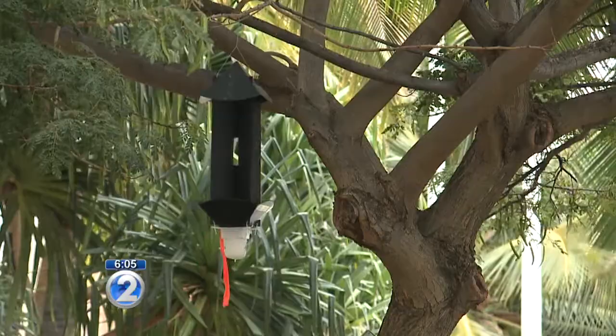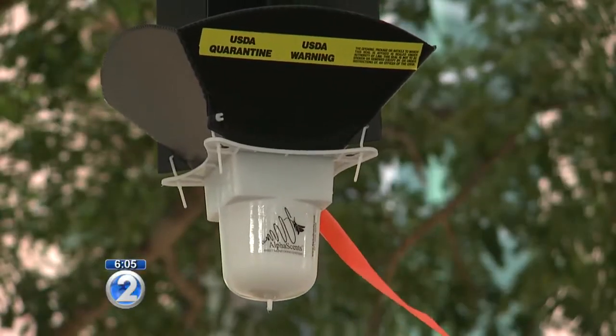Curtis said they are starting to see fewer beetles found in traps. And while burning these breeding areas will help, the fight is far from over. Destroying the mulch piles will essentially destroy the breeding sites, it destroys the breeding cycle, and it will help.